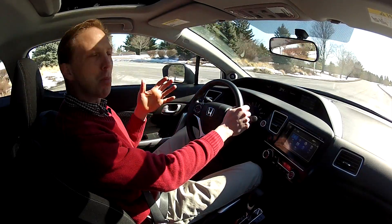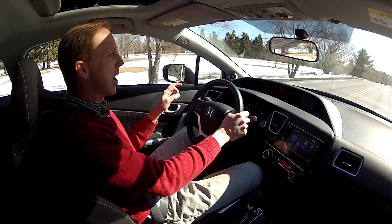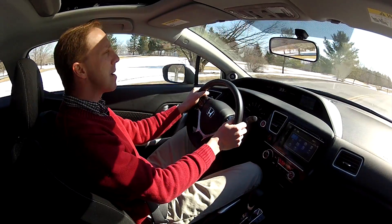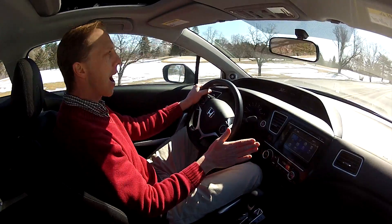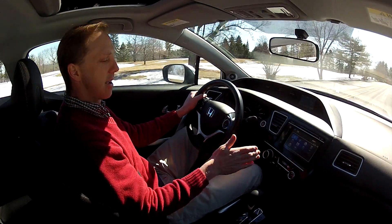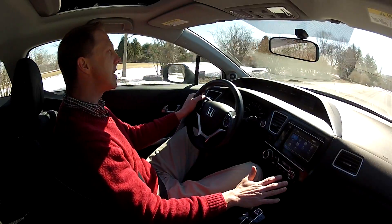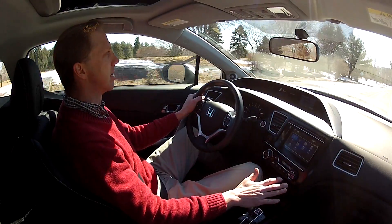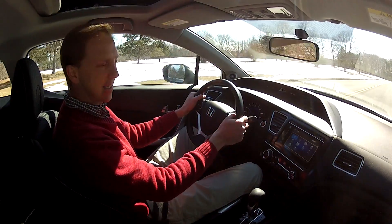Despite the Coupe's more aggressive appearance, you don't have to worry about this Civic becoming too hardcore. It remains totally civilized in every way with a pillow-soft ride and quiet cabin. The 5-speed auto is now gone, replaced with an agreeable CVT which aids in fuel economy. But if you're looking for a truer performance experience, turn to the Civic Si.